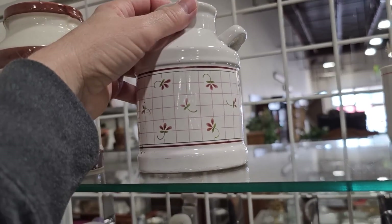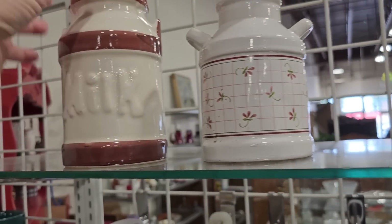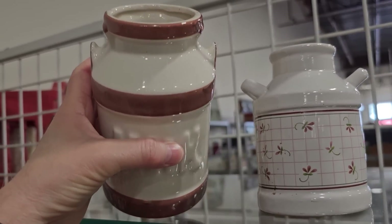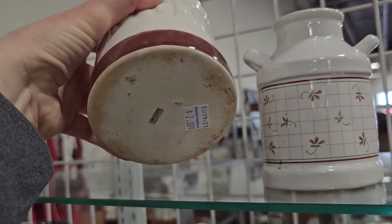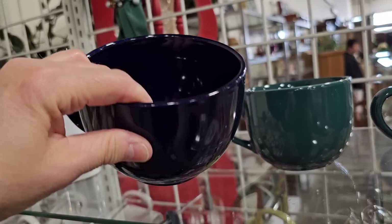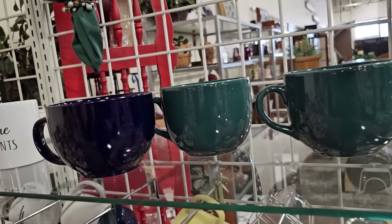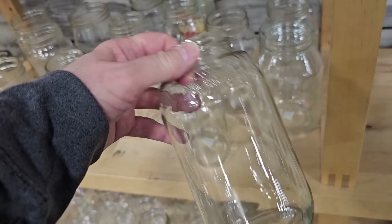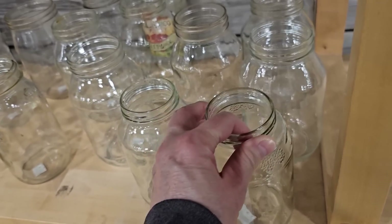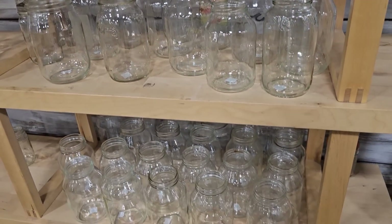These little milk cans caught my eye — ceramic replicas at $1.50 and $2. And these are really good deals on soup mugs at $2 a piece. You could also buy your own mason jars — $0.50 a piece, maybe even cheaper. You could do your own chalk paint on them.